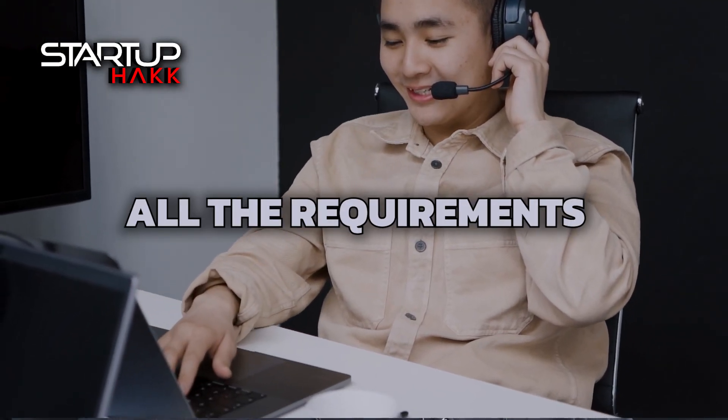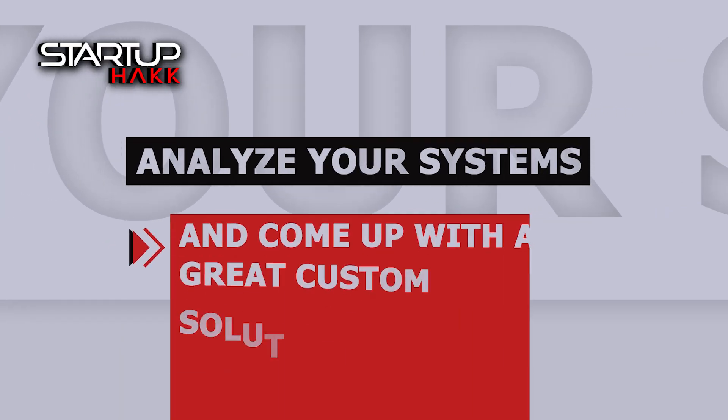We'll jump on a call with you and go over all the requirements. Myself and our system architects can then analyze your systems and come up with a great custom solution that will help you save hundreds of man hours per year in automating the process.